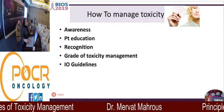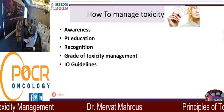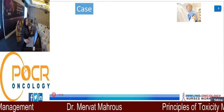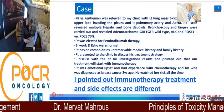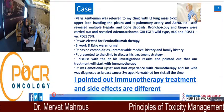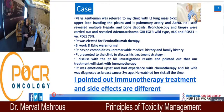Awareness, patient education, recognition, grade of toxicity management and guidelines as mentioned before. I will start with a case because I'm the one dealing with patients every day, speaking about reality. We have a lot of experience with immuno-oncology treatment and plenty of patients, so we have some real experience regarding toxicity and how to see our patients.